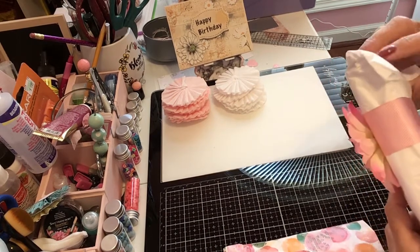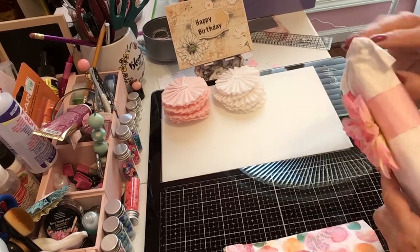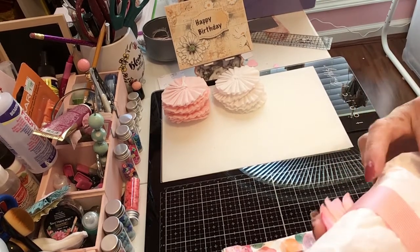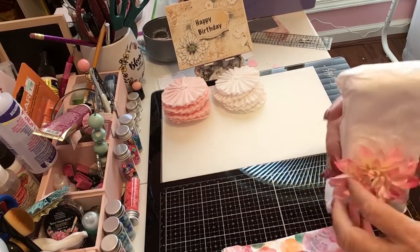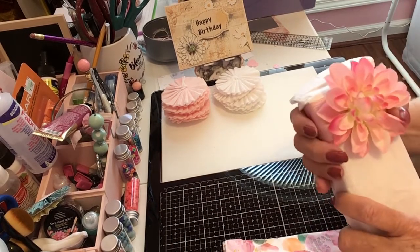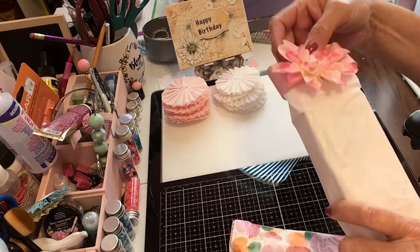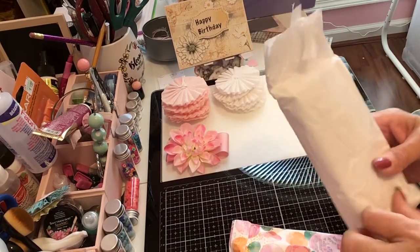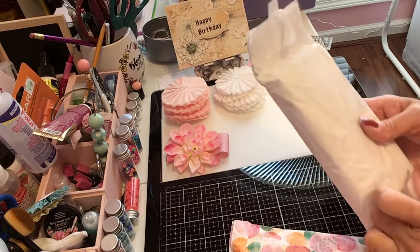Oh my goodness, I think it's a belly band — let me see if I can slide it off. This is really pretty, I love that flower. There we go! Let's see what Miss Kathy has got in here.